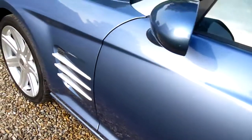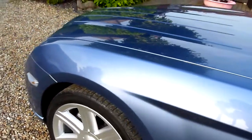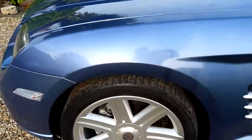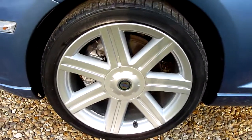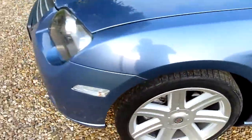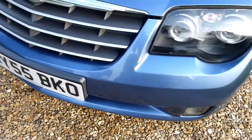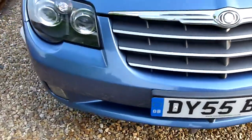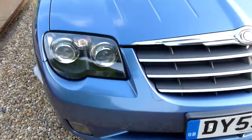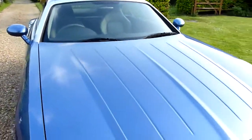Coming down the passenger door, passenger side, nice and clean. Coming round the front — no chips or anything on here. Headlights are nice and clear as well, which is good. And again, nice deep reflection in that paintwork.